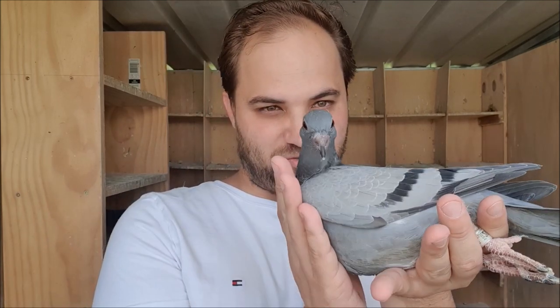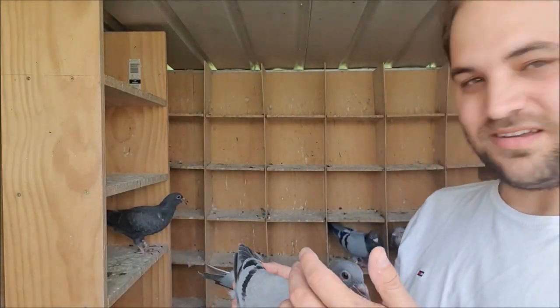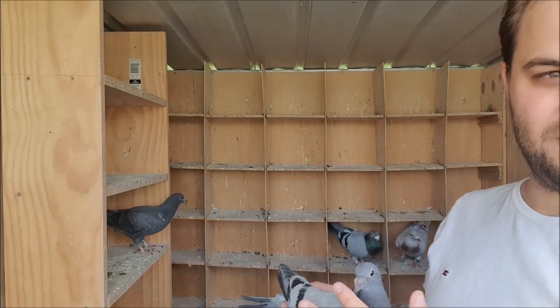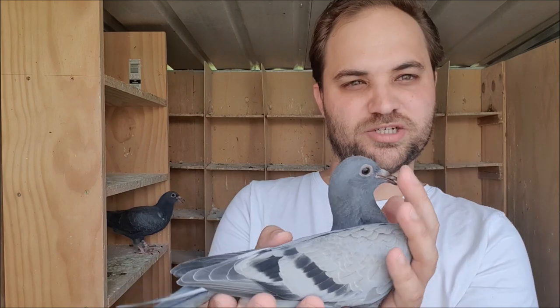These young birds are obviously too young to race in the main series this year. There is a little sprint series halfway through the year - I might be able to get them ready for that, we'll see. Otherwise I'll try and fly them next year. I'm a little bit disappointed that I didn't get a baby cock. Both this one and the black being hens, because I would have liked to pair one back to the mother. But I might just pair the parents back up again later in the year and hopefully I'll get a young cock bird out of them then.